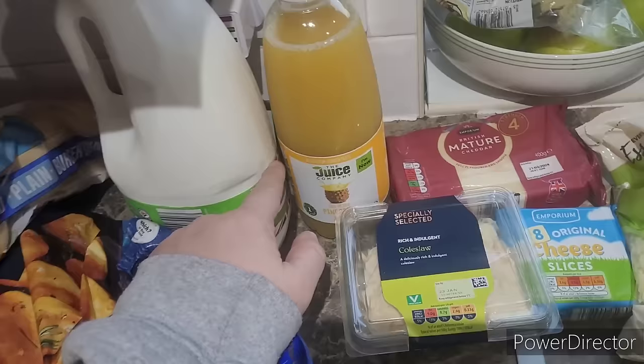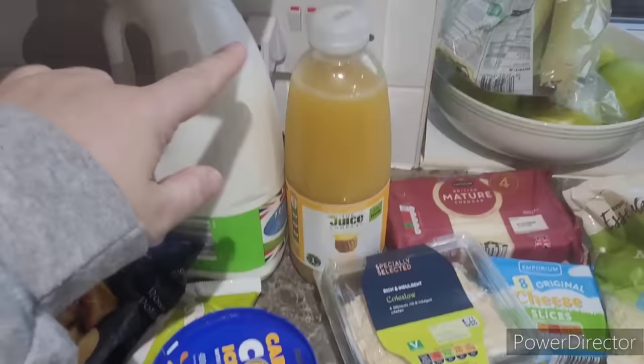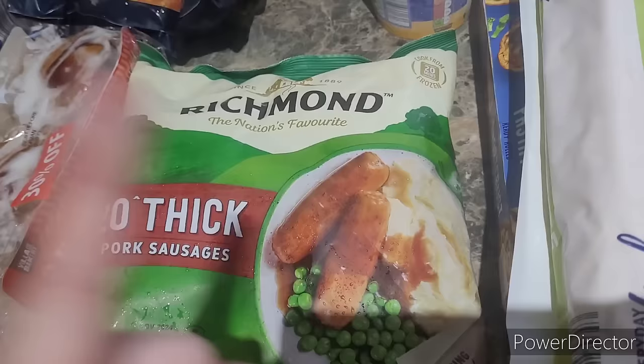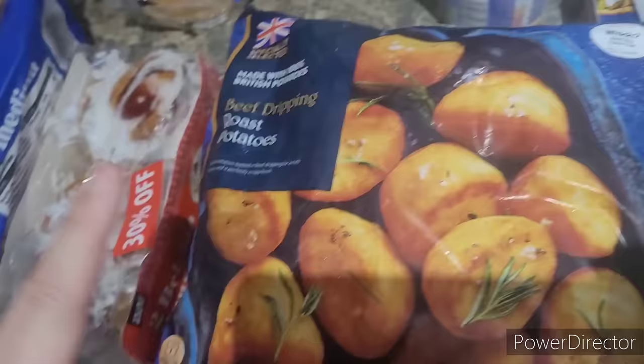Sausage rolls — always on the list because the boys love them. I got some pineapple juice; when we made homemade pizzas I drank the juice from the can and really loved it, and it's new in so I can't wait to have that. I've got some long-life milk, some ice cream for the freezer. I'm going to cheat with shop-bought pastry for my pie. I got a garlic baguette and some Richmond sausages — Aldi now stocks more name brands and these are actually cheaper than their own version at £2.29 for 20 sausages.